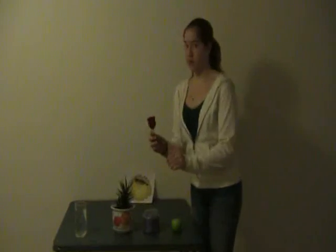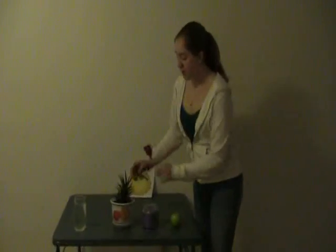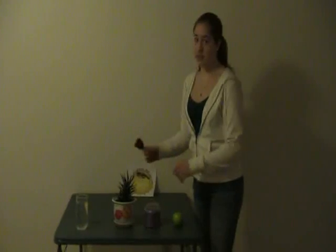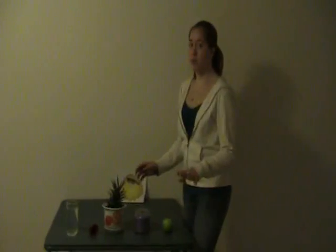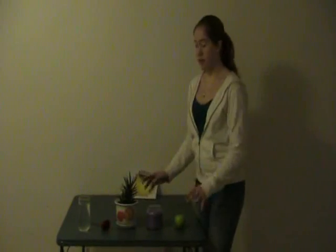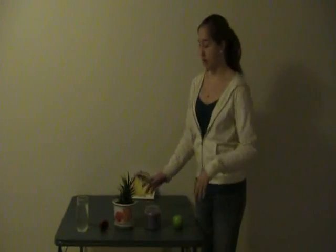Some plants need more water than others. Plants like this flower, if it were real, would need a lot more water than this cactus here, because the cactus is used to living with less water. So you have to be careful — if you give your plants too much water, they won't be healthy. But give your plants the right amount and they'll grow really well.